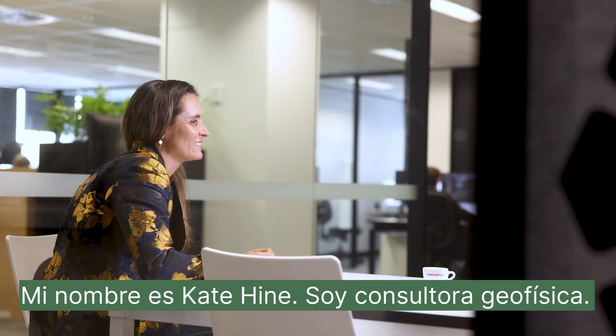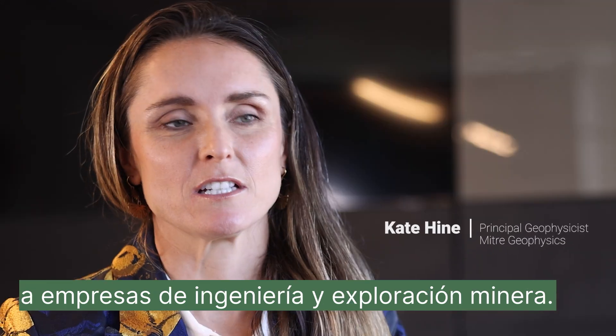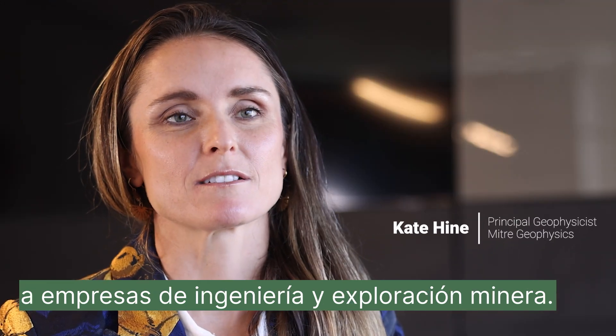My name is Kate Heim. I'm a consultant geophysicist. We provide geophysical consulting services to engineering and mining exploration companies.